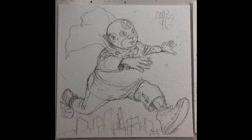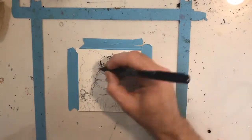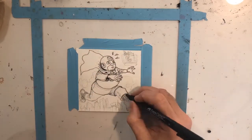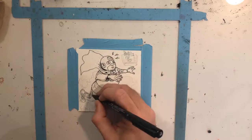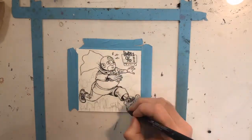Hi, welcome to the next installment of the Daily Drawing Time-lapse. This is 96 through 106. And the first one up we have is this character that I've used in a bunch of stuff named Hollis.